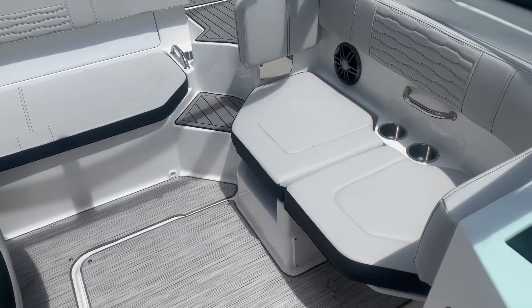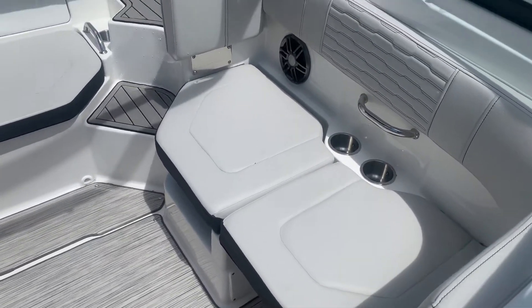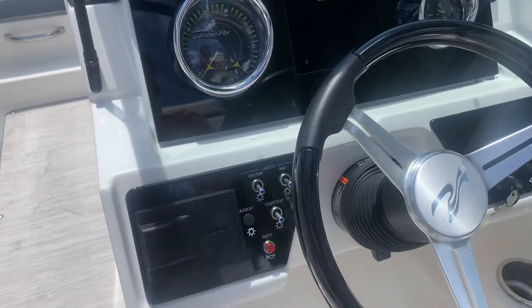Captain's chair on the port side, dual lounge seat which is super nice. You can turn this into a forward-facing seat. Sea deck flooring on the back. Beautiful, comfortable boat — perfect for you and your family and friends.